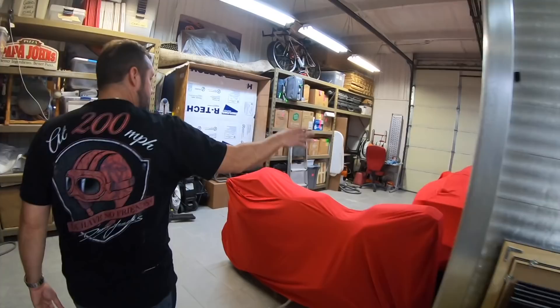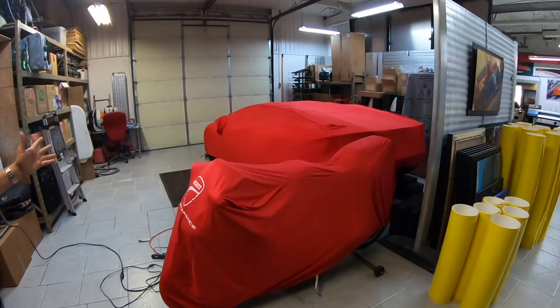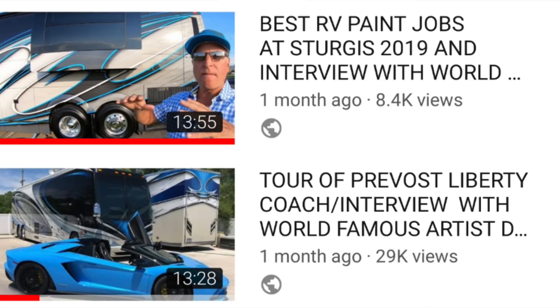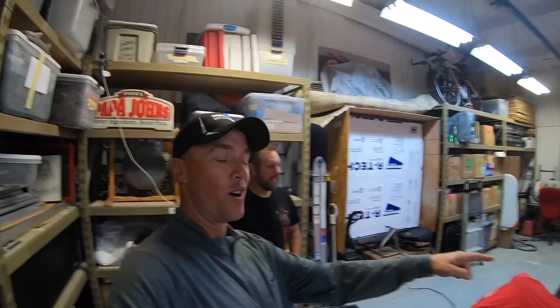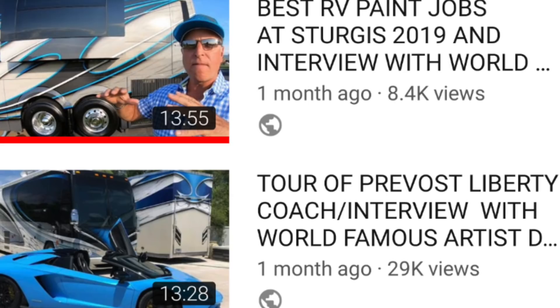The Lamborghini's back here — we don't need to uncover it. If you look at the thumbnail from when I interviewed Dean and took a tour of his Prevost, there was a really cool picture of that Lamborghini in front of his white and blue Prevost. With the complete matching rig — trailer, bus, cars, everything. The bike, the Lambo, the bus and stacker trailer all match.